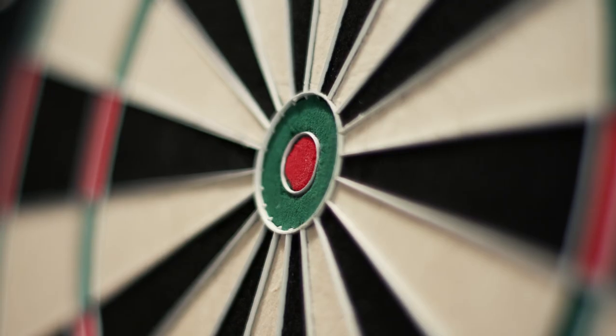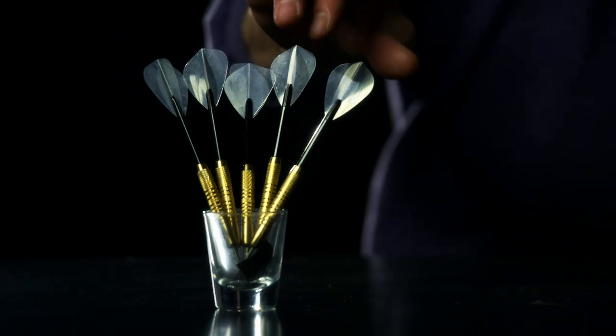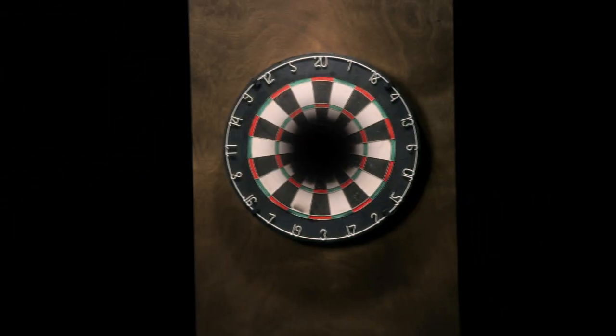You can imagine treating inflammatory bowel diseases like a game of darts. The bullseye is the cause of the disease we're trying to treat, and the dart is the treatment. Until now, treating inflammatory bowel diseases sometimes felt like playing darts without a bullseye.